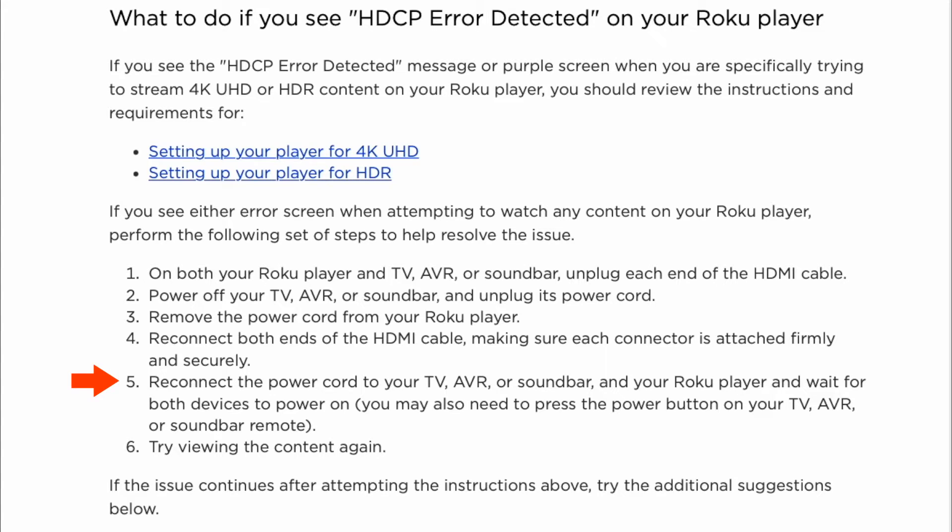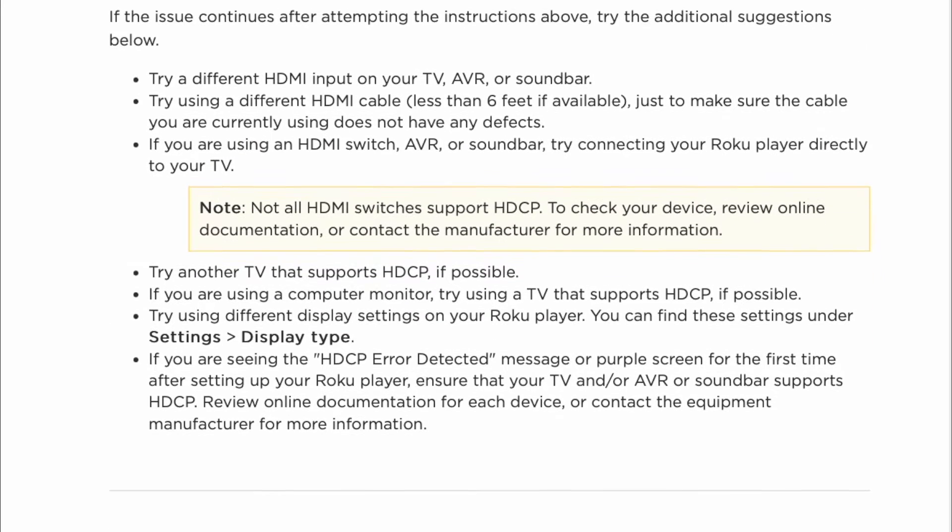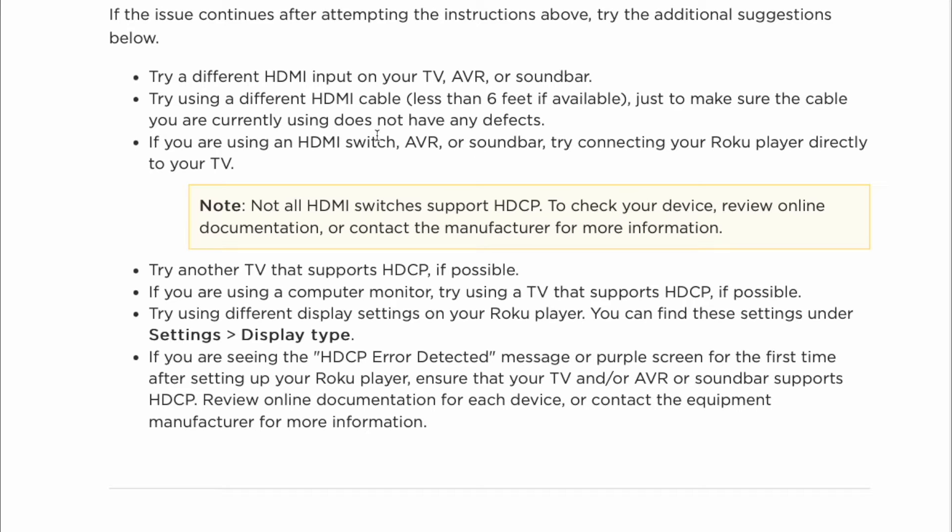You may also need to press the power button on your TV, AVR, or soundbar remote. Try viewing the content again. If the issue continues after attempting the instructions above, try the additional suggestions below. Try a different HDMI input on your TV, AVR, or soundbar.